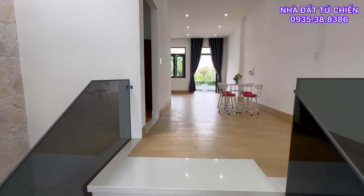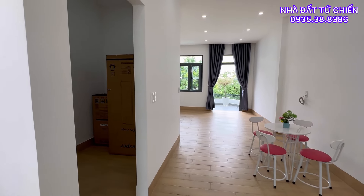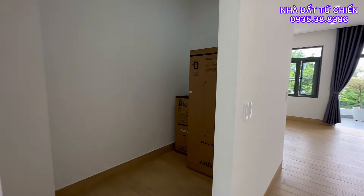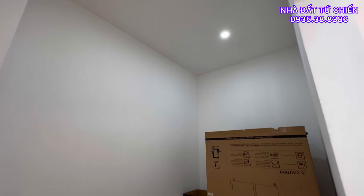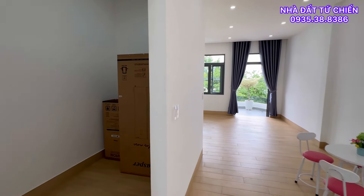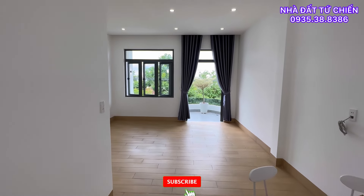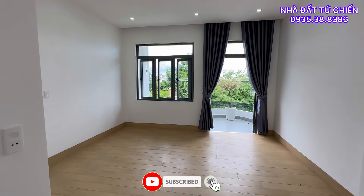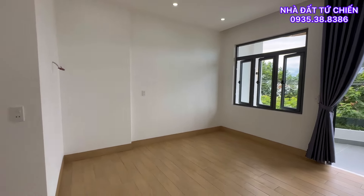Chúng ta di chuyển đến phía trước tầng 3. Căn nhà này thì diện tích khá là rộng rãi cho chúng ta bố trí công năng. Phía bên này chúng ta có một phòng kho nhỏ để đồ linh tinh. Và không gian cuối cùng là phòng thờ — khu vực phòng thờ thiết kế khá là rộng.